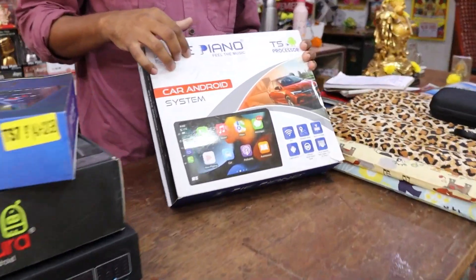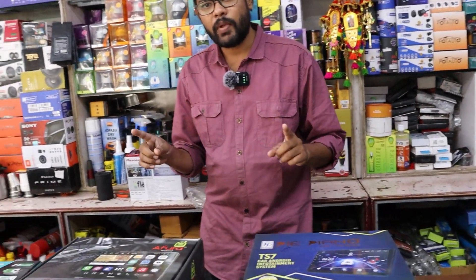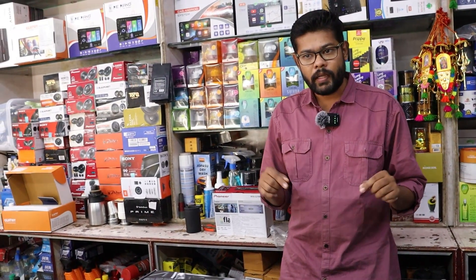Here is 4GB RAM and 64GB memory. You can fit it right. You can use the courier option.